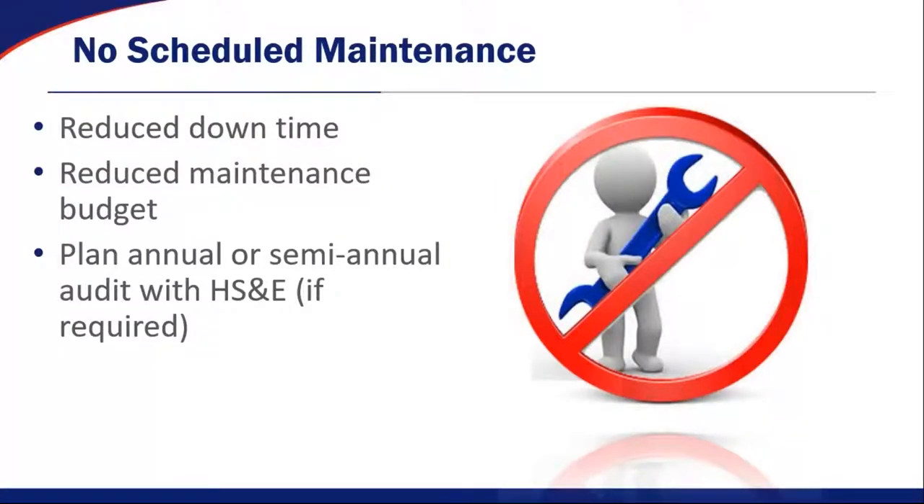There's no scheduled maintenance on Phoenix Controls products, which for a building owner gives you reduced downtime and a reduced maintenance budget. A lot of times maintenance is only done reactively — if something breaks, they go fix it. They're not planning ahead to clean flow sensors and recalibrate things. What we do recommend is annual or semi-annual audits with your health and safety group if required — just to go into the Phoenix system, manage everything on the network, make sure all devices are communicating. If a sash sensor on a fume hood broke, you could look into that and fix it before it becomes a real problem. But the products themselves do not require ongoing maintenance.